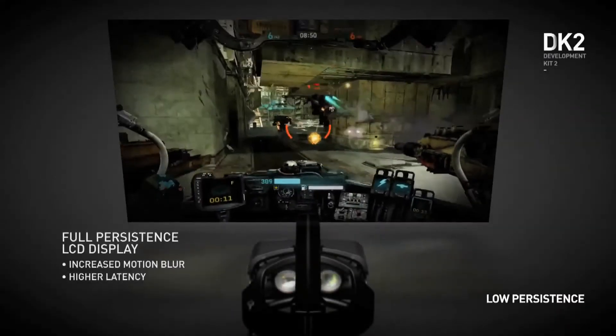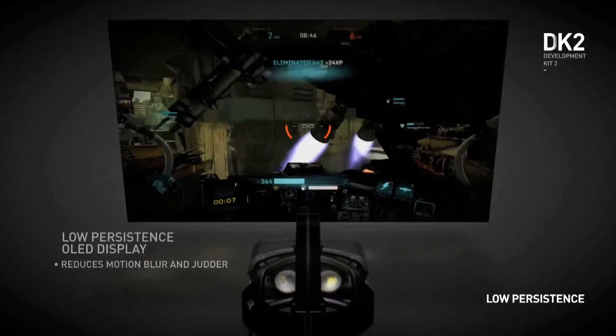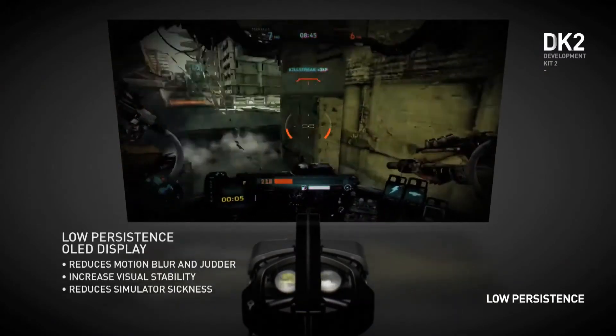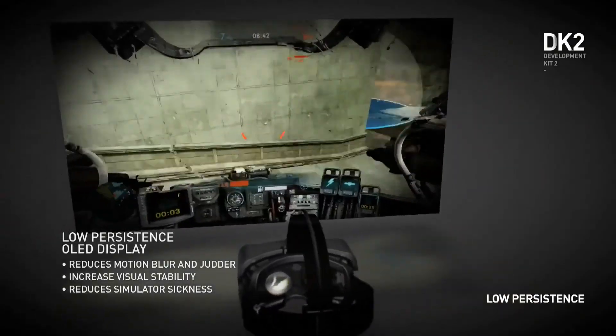Another huge improvement is using a low persistence display. Our low persistence display shows an image only for a brief amount of time, then the display goes dark until the next frame comes in. Doing this at a high enough frame rate means your brain does not see any motion blur or judder in the resulting image. It was really exciting to see Valve's research, which demonstrated so vividly what a difference the low persistence display makes.